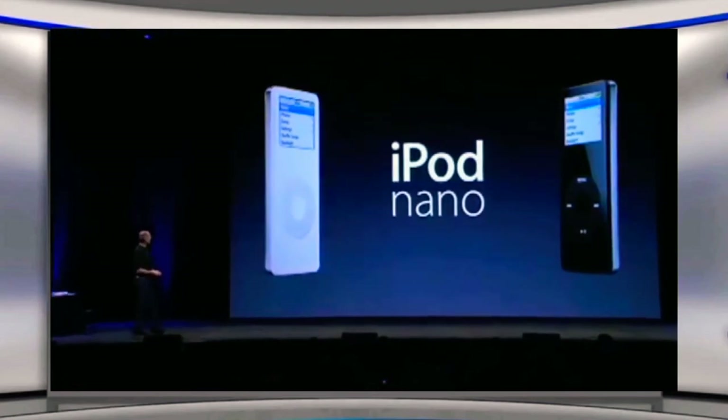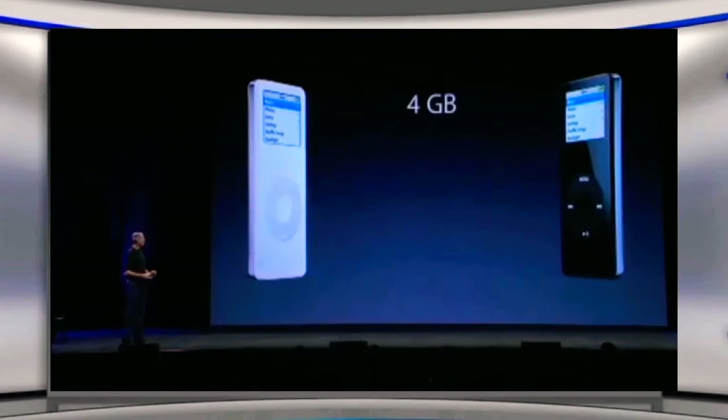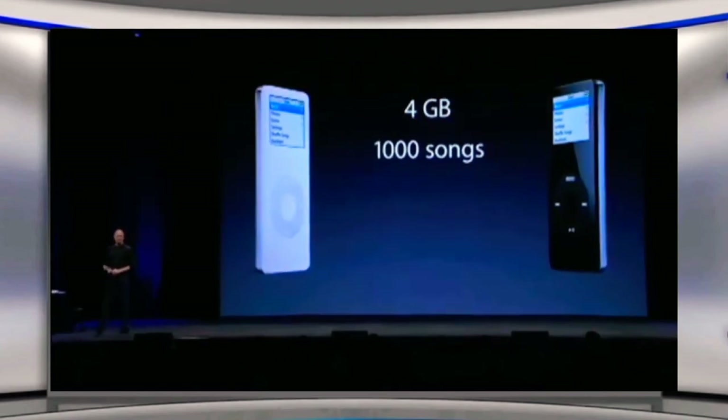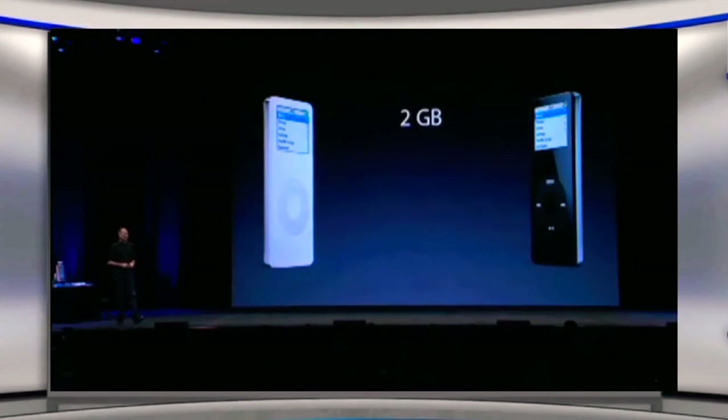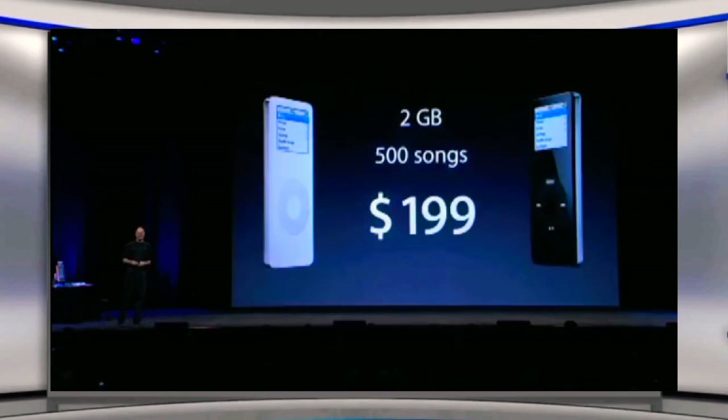iPod Nano. The first model: four gigabytes of storage, holds 1,000 songs, priced at $249 — the same price that we launched the iPod Mini at last year. Second model: two gigabytes, holds 500 songs for just $199.